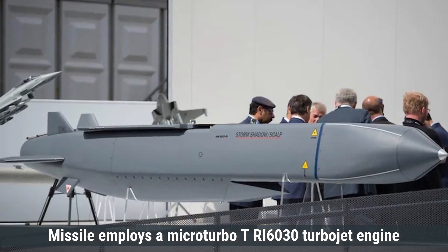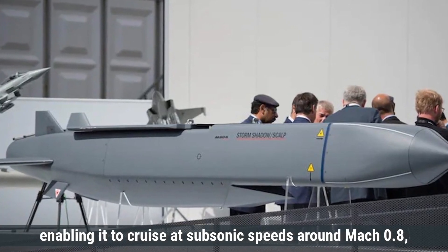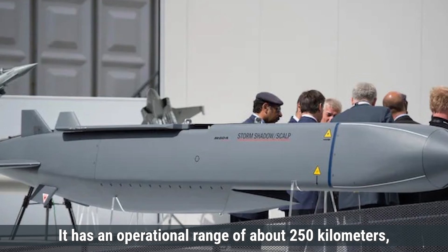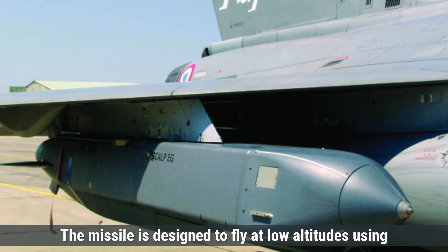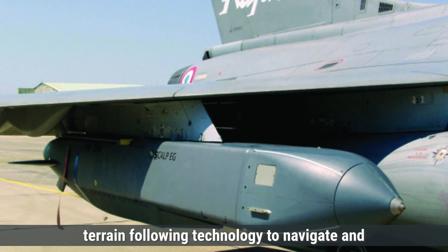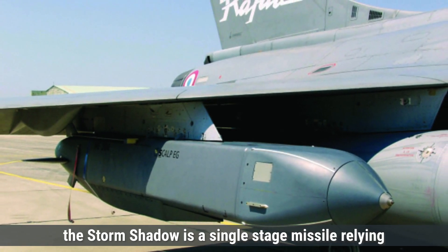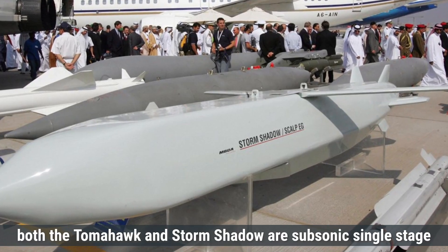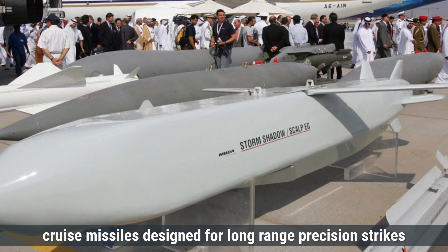The Storm Shadow missile employs a Micro-Turbo TRI-60-30 turbojet engine, enabling it to cruise at subsonic speeds around Mach 0.8, approximately 980 kilometers per hour. It has an operational range of about 250 kilometers, though some reports suggest it can reach up to 560 kilometers. The missile is designed to fly at low altitudes, using terrain-following technology to navigate and avoid enemy defenses. Like the Tomahawk, the Storm Shadow is a single-stage missile, relying on its turbojet engine throughout its flight. Overall, both the Tomahawk and Storm Shadow are subsonic, single-stage cruise missiles designed for long-range precision strikes.